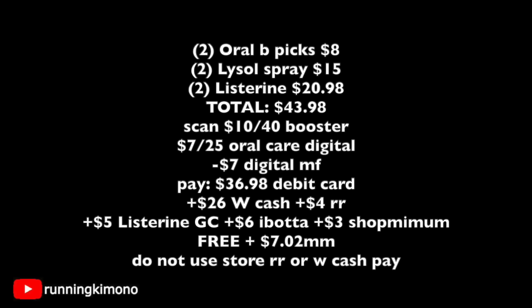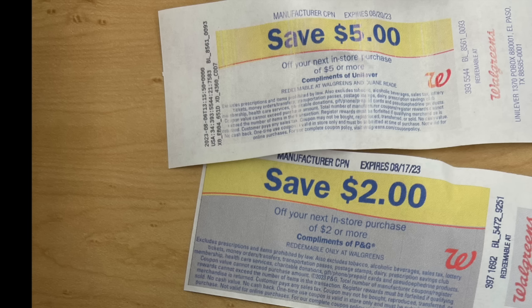Do not use any store register rewards or Walgreens Cash to pay down the balance. However, if you have any manufacturer register rewards, get the cashier to scan every single item — some of these will attach to your items. It's just a fabulous way to get your basket a little bit less. As always guys, thanks for watching and we'll catch you in the next one. Bye.